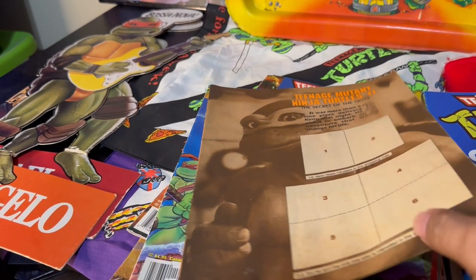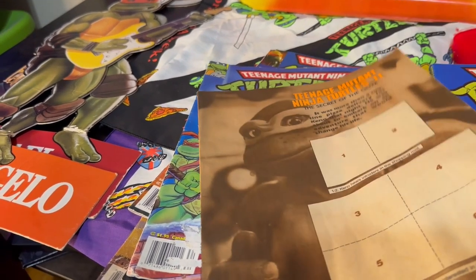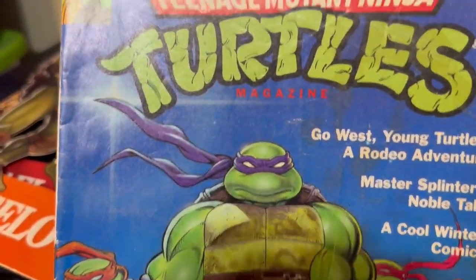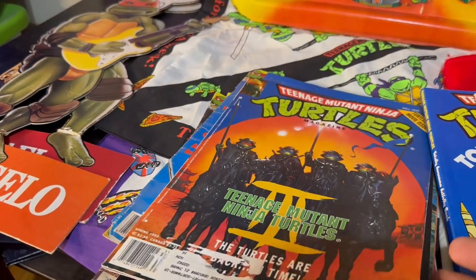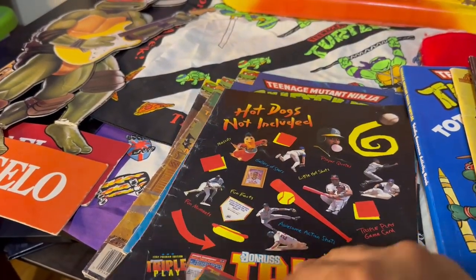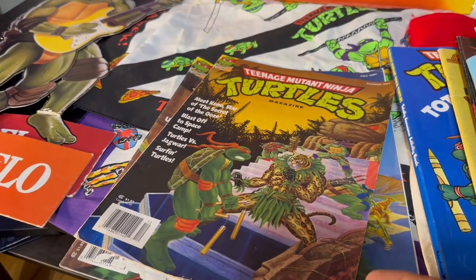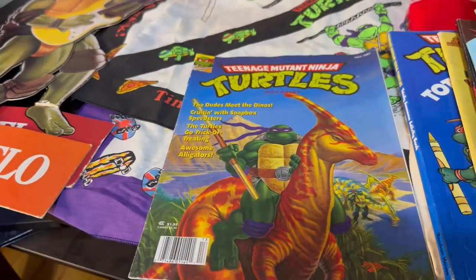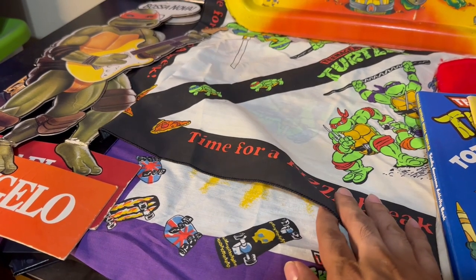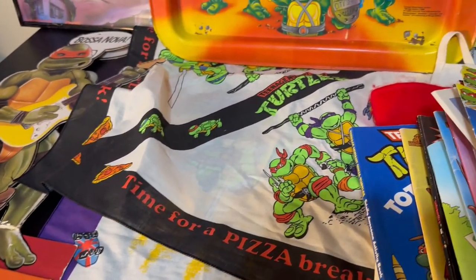Here we have a few of the Ninja Turtle magazines — I remember getting these in the mail and they were really nostalgic, so I grabbed the whole stack. One is missing its cover but the others are in decent shape. There's one for the third movie, and one with a jaguar, and my big favorite — the one with the dinosaurs. They're all falling apart because they're so old. Next up there are actually two Ninja Turtle bandanas — I picked one up and saw the other one. I haven't found many sold comps on them, but they're pretty vibrant and still have all their color.